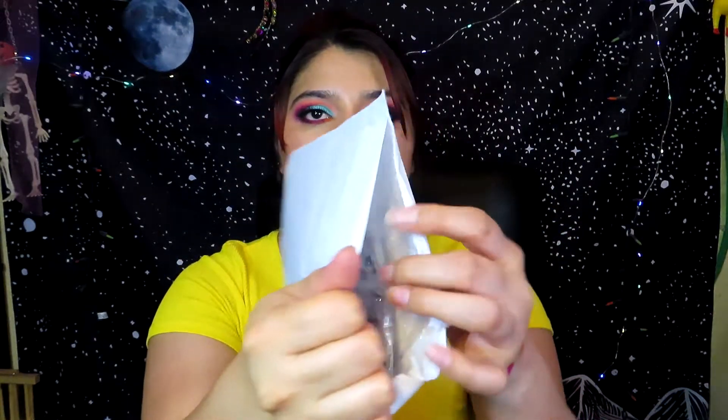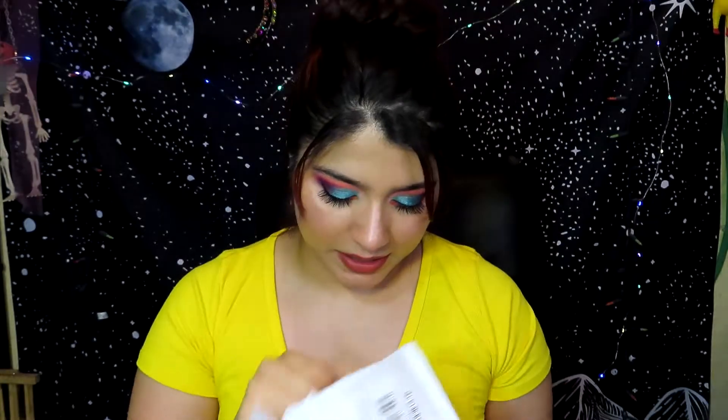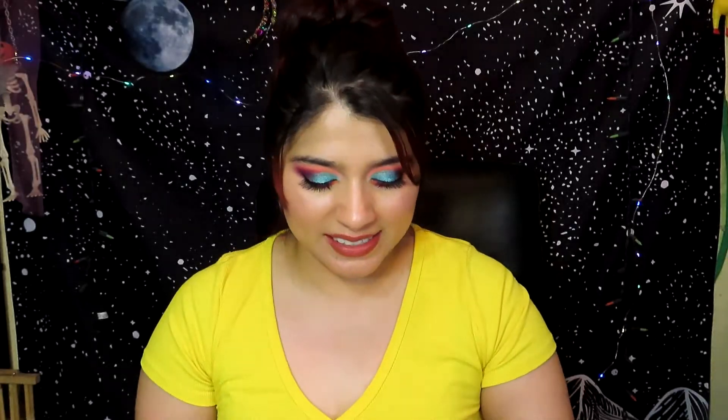The next product is in this little envelope. Let's open this up — oh, this is cool! They sent me little brushes. This is the first time they've ever sent me makeup brushes. They're small, like travel size, and they come in a pink case that looks really pretty.